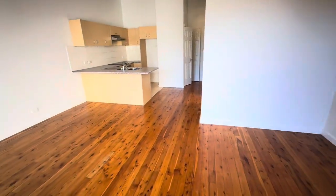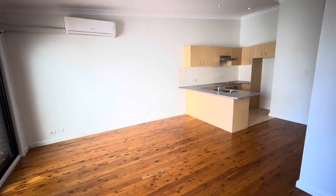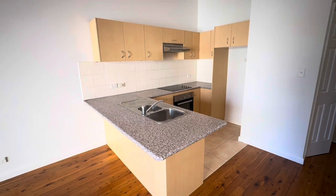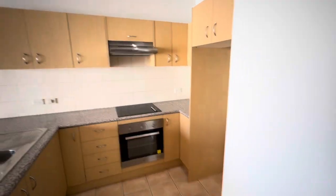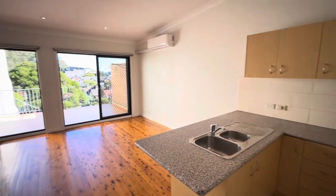This is the open plan living and dining area. It's a very large space and can fit a lot of furniture. It comes with a split system aircon. There's a very good size kitchen with lots of cupboard space, an electric cooktop, an oven, and there are floorboards throughout the apartment.